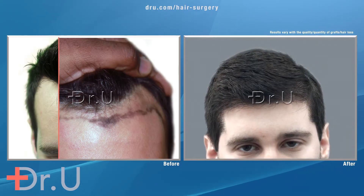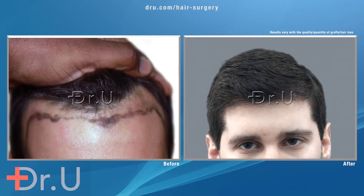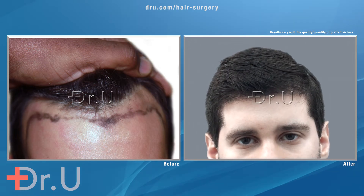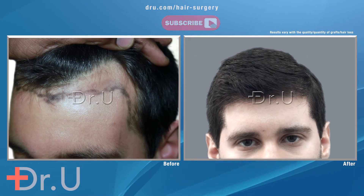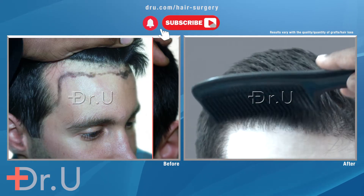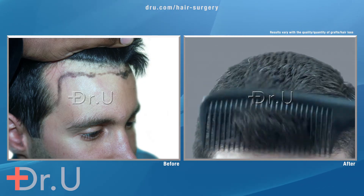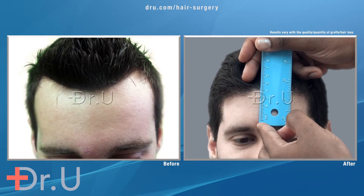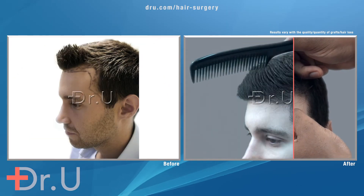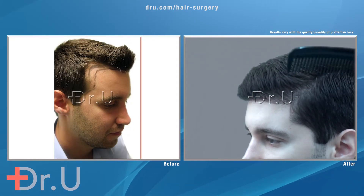Bringing the hairline this aggressively down is something one does only in patients who do not have hair loss. This kind of hairline assumes that you have very high density. The further forward you get, the more density you have to add for it to look credible. Aggressive hairline restoration usually brings it to within 6.5 to 7 centimeters from the eyebrow, and here we are just about 4 centimeters from the eyebrow — highlighting how different this situation is. We created a very sharp angular temple point to complement the hairline.